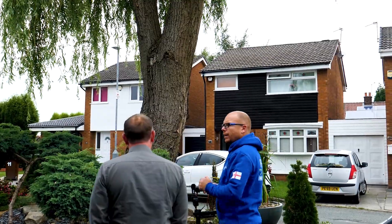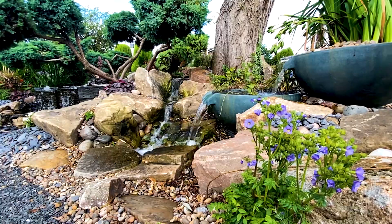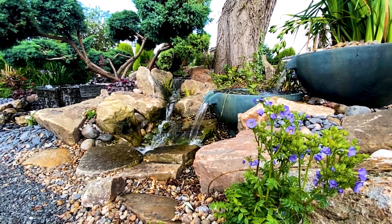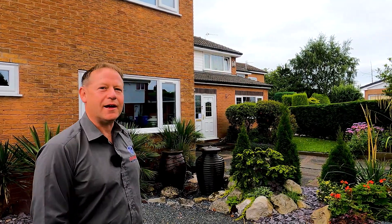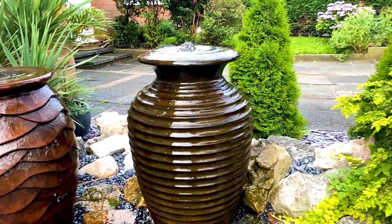How come you've got so many features in the front of your house? Well, because I'm a CAC - I live and breathe this. I've probably had more. It looks great, yeah. Do you bring people around? Yeah, yeah. This sells it without a doubt - as soon as they see it.